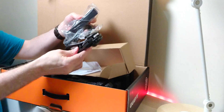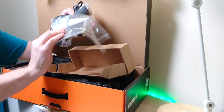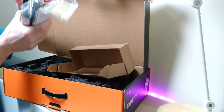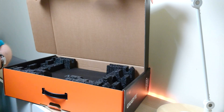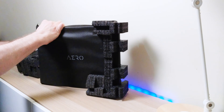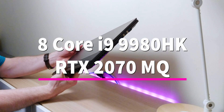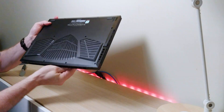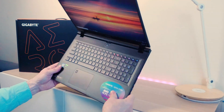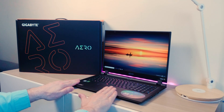Let's quickly unbox it. Nice black box, tastefully done. Inside you get a 230-watt power supply with a barrel connector — no USB-C charging. You get your standard literature, and here it is — the beast, the Aero 17. This thing has a killer 4K HDR panel, 100% Adobe RGB, Pantone color certified by X-Rite. This is no joke for a content creator.